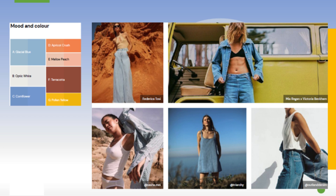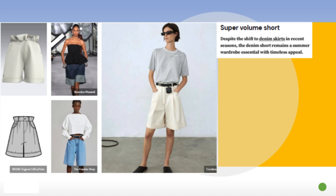We're seeing pastels show up in the denim category, and I want to highlight that denim-on-denim matching sets are trending this season as well. So first up, we have what they're calling a super volume short.